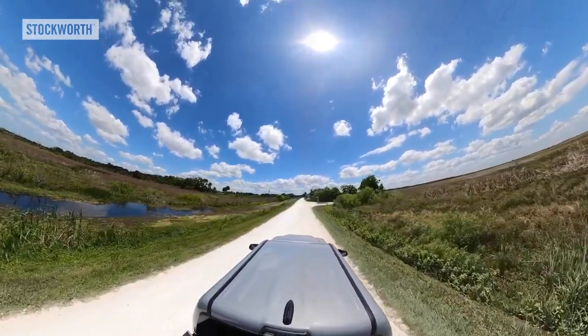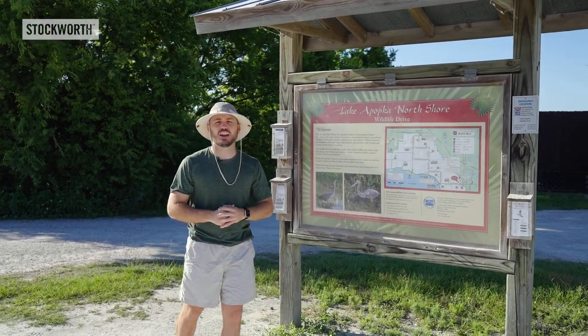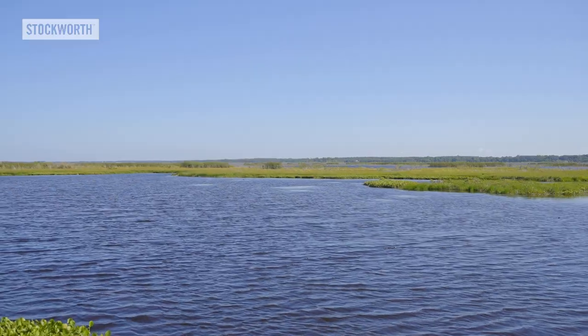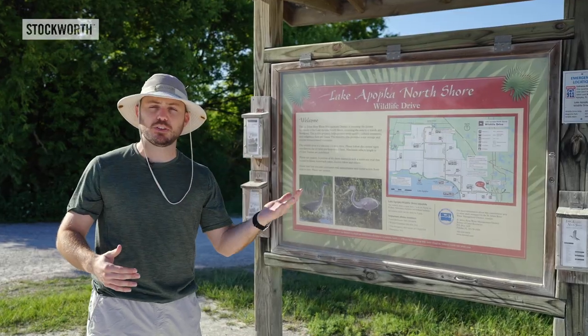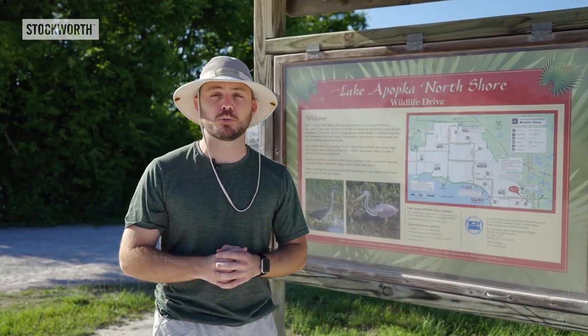We're about 15 miles northwest of Orlando, which is famous for its theme parks, but today we're at a different type of attraction — a nature sanctuary. We're on the sprawling north shore of Lake Apopka. This was all once part of the lake, but in 1941 these wetlands were separated, decreasing the overall size from about 50,000 to 30,000 acres in support of agricultural production during World War II.